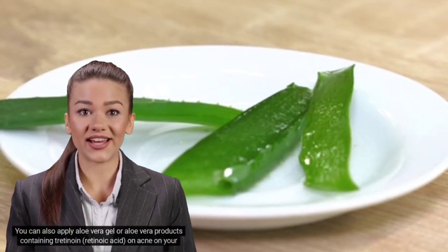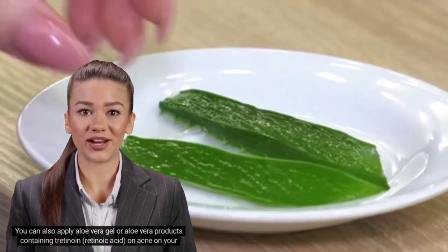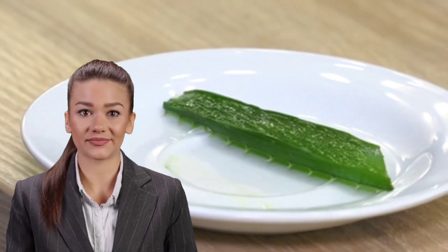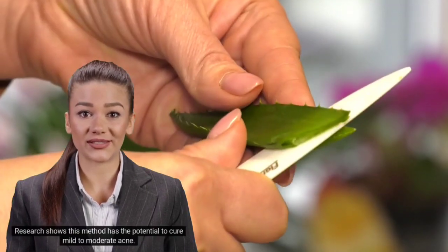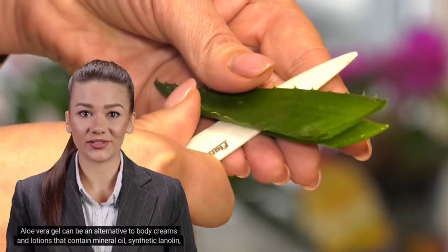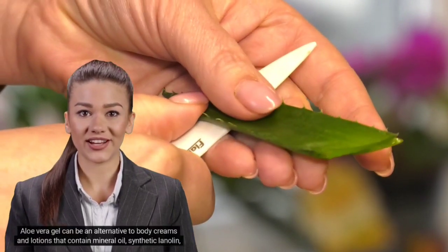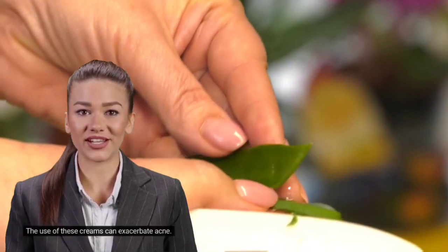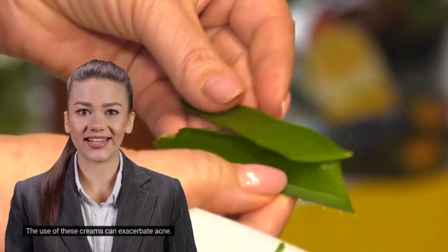Ninth, aloe vera gel. You can apply aloe vera gel or aloe vera products containing tretinoin (retinoic acid) on acne on your back. Research shows this method has the potential to cure mild to moderate acne. Aloe vera gel can be an alternative to body creams and lotions that contain mineral oil, synthetic lanolin, and cocoa butter, as the use of these creams can exacerbate acne.